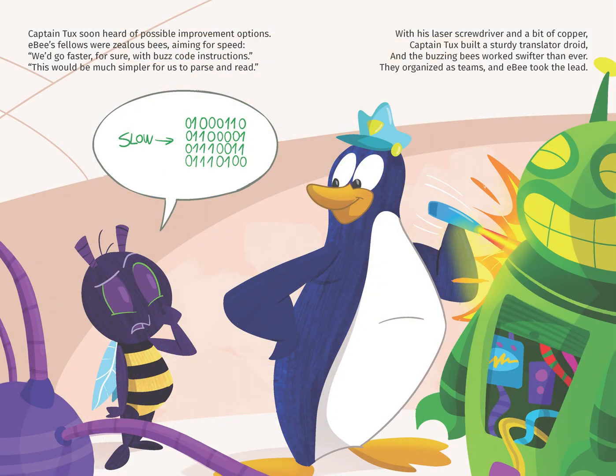Captain Tux soon heard of possible improvement options. EB's fellows were zealous bees, aiming for speed. We'd go faster for sure with buzzcode instructions. This would be much simpler for us to parse and read.